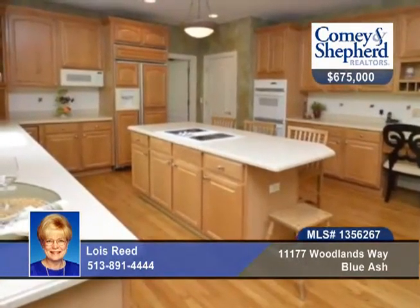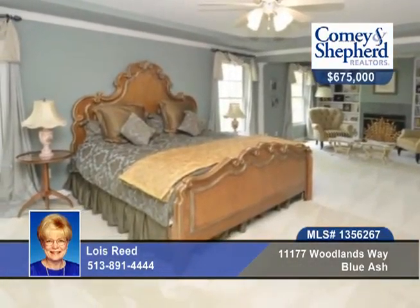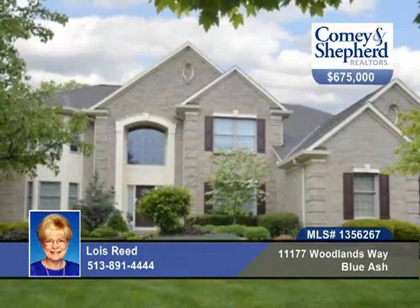You'll love the finished lower level that walks out. The Blue Ash Recreation Center family membership is available for under $100. Call Lois today.